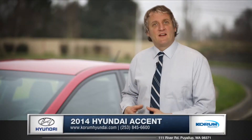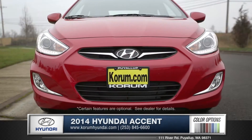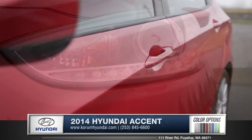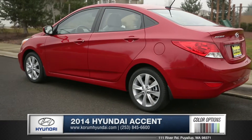Hi, I'm Rob and I'm standing next to the 2014 Hyundai Accent. The fluidic sculpted design is clearly apparent in the front fascia, with lustrous headlamps and LED accent lights. Flowing lines lead to the eye-catching wheels that set this car apart from the bland competition.